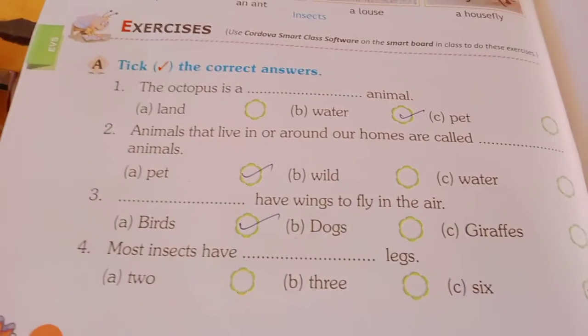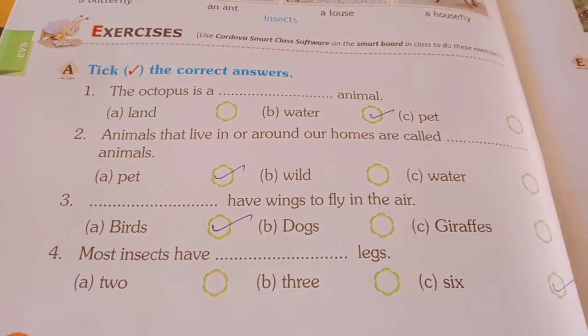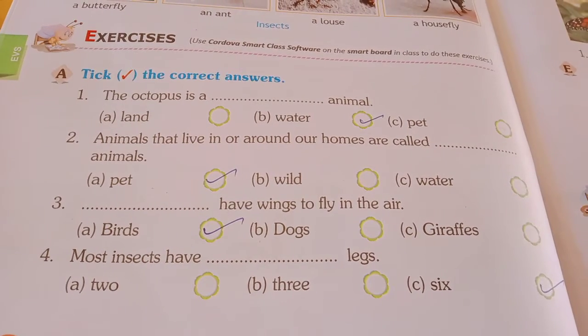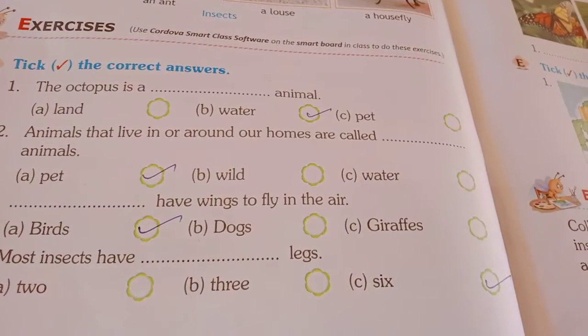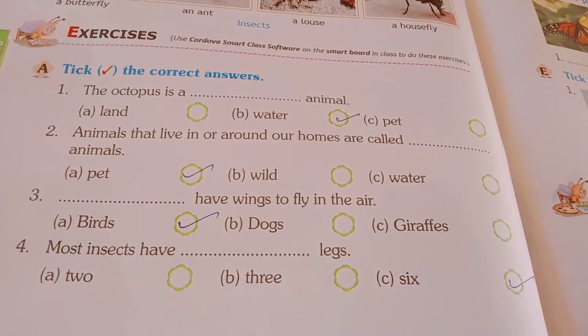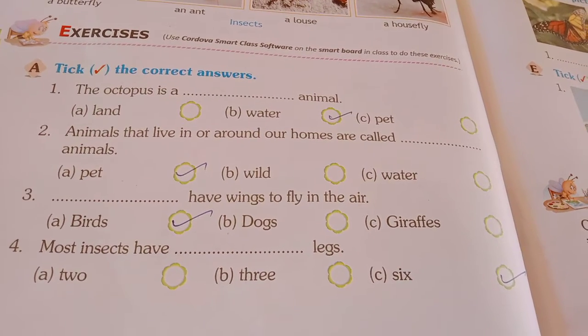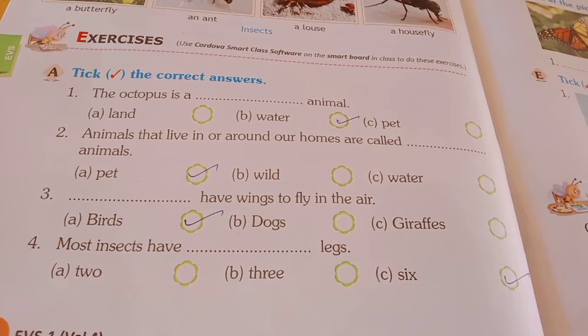Number 2: animals that live in or around our homes are called dash animals. A - pet, B - wild, C - water. So animals that live in or around our homes are called pet animals. You have to tick pet and write the answer there.